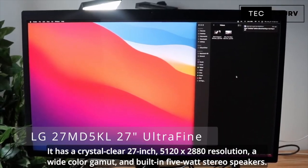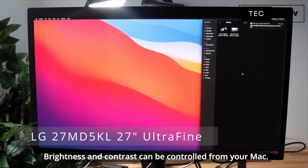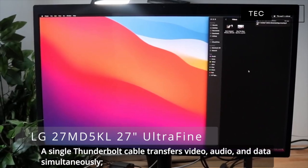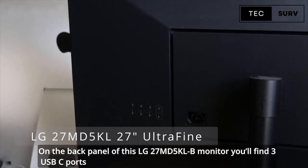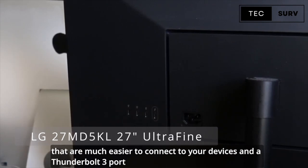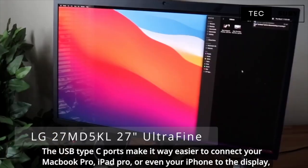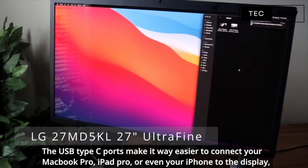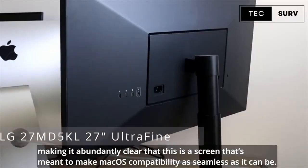It has a crystal clear 27-inch 5120x2880 resolution, a wide-color gamut, and built-in 5-watt stereo speakers. Brightness and contrast can be controlled from your Mac. A single Thunderbolt cable transfers video, audio, and data simultaneously — it even charges your laptop's battery. On the back panel of the LG 27MD5K monitor, you'll find 3 USB-A ports and a Thunderbolt 3 port that supports data, power, and video. The USB Type-C ports make it easy to connect your MacBook Pro, iPad Pro, and even your iPhone to the display, making it clear that this is a screen designed to make macOS compatibility as seamless as possible.